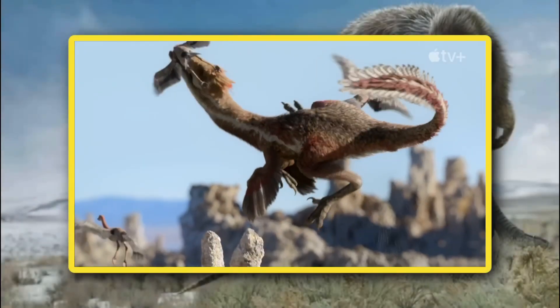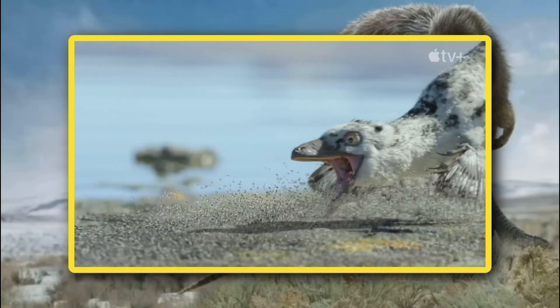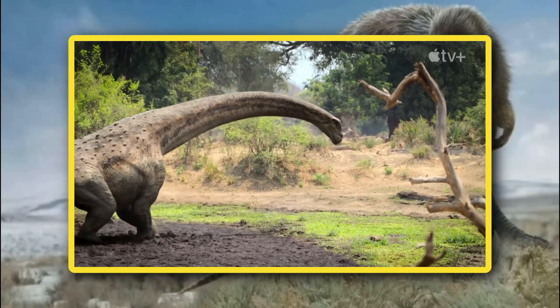Hello, my Kohais. Hope you're all doing well. I am your host, Tyranno-senpai, and welcome to another Prehistoric Planet video. And today, we're going to be breaking down the latest bit of news regarding the next season.